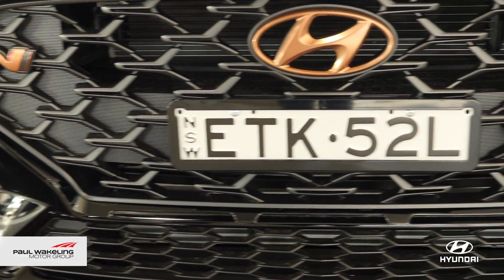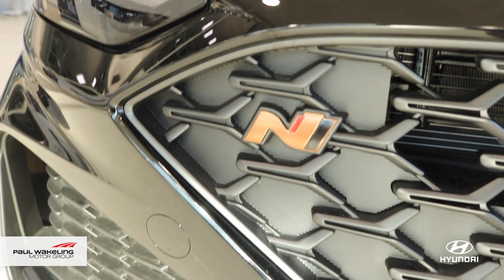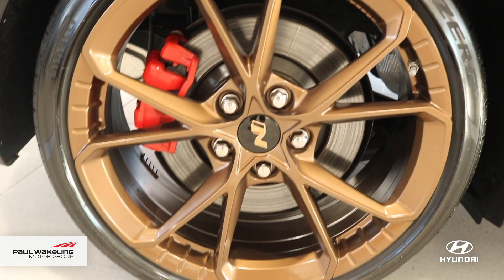To stand out from the crowd, we have modified this i30N with bronzed badges, exhaust tips and OEM wheels.